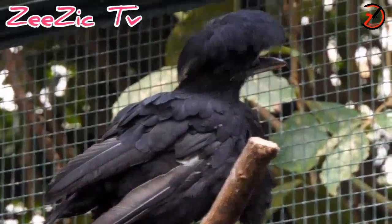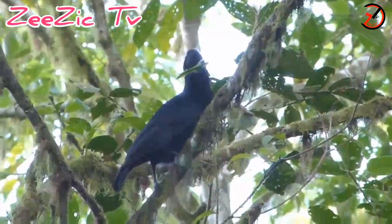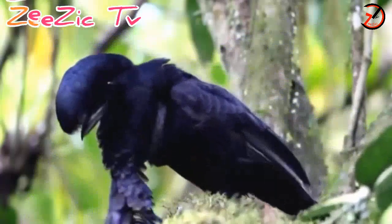Instead, females and juveniles have a crest which is similar but not as big as that of a full-grown male. They have a lifespan of 10 to 12 years and distinguishable black-colored shafts in their feathers.